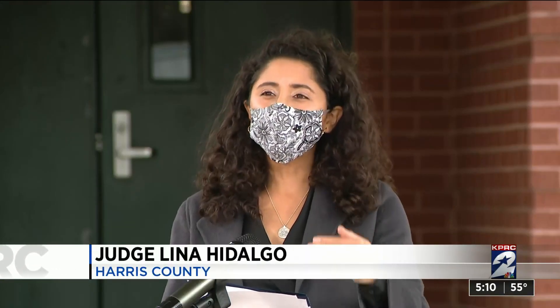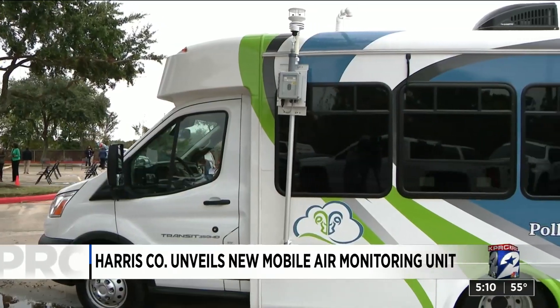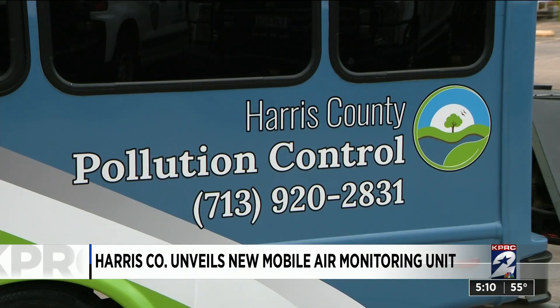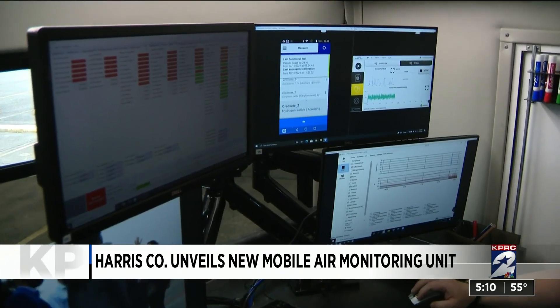We're working to inform the community about what kind of threats may be around them. The new Rapid Ambient Air Monitoring Mobile Unit, or RAM, unveiled today is the latest tool in Harris County's arsenal to detect, monitor, and report threats to our air quality.